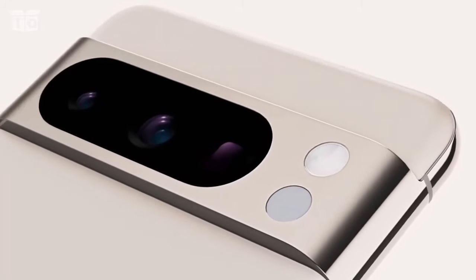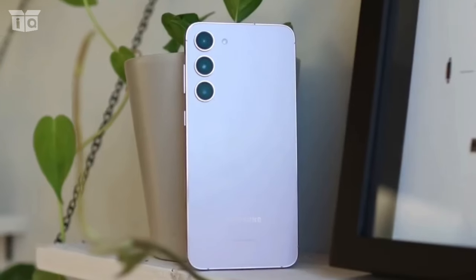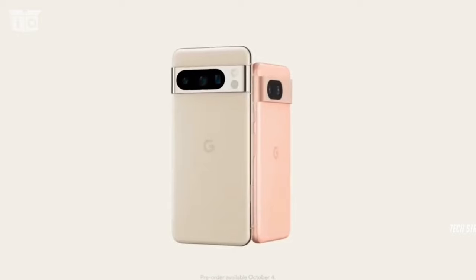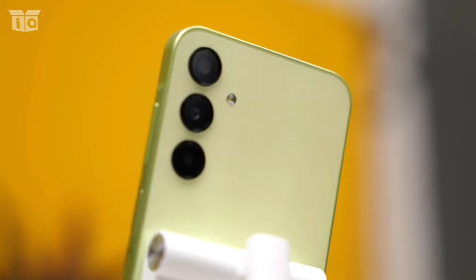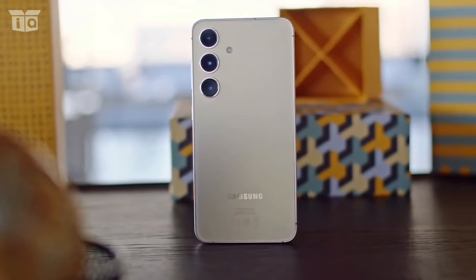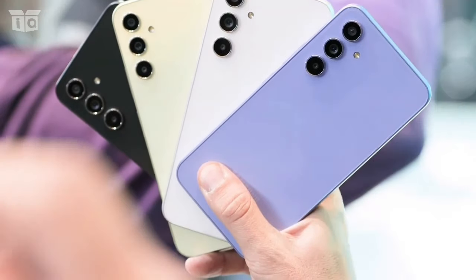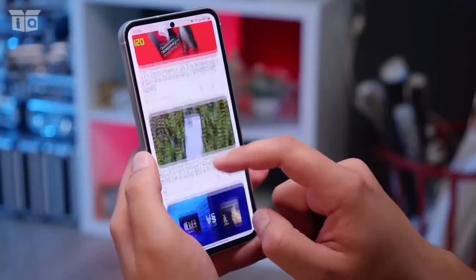The Pixel 8 features that recognizable Pixel metal bar that houses two cameras inside, while the S24 has three cameras with lenses sticking out. Furthermore, the Pixel 8's glossy surface is a fingerprint magnet, whereas the Galaxy's rear is matte. Regarding the size difference, the S24 maintains the same dimensions as its predecessor, making it consistent with the claim that Samsung's vanilla flagship is among the best tiny phones available for a number of years.